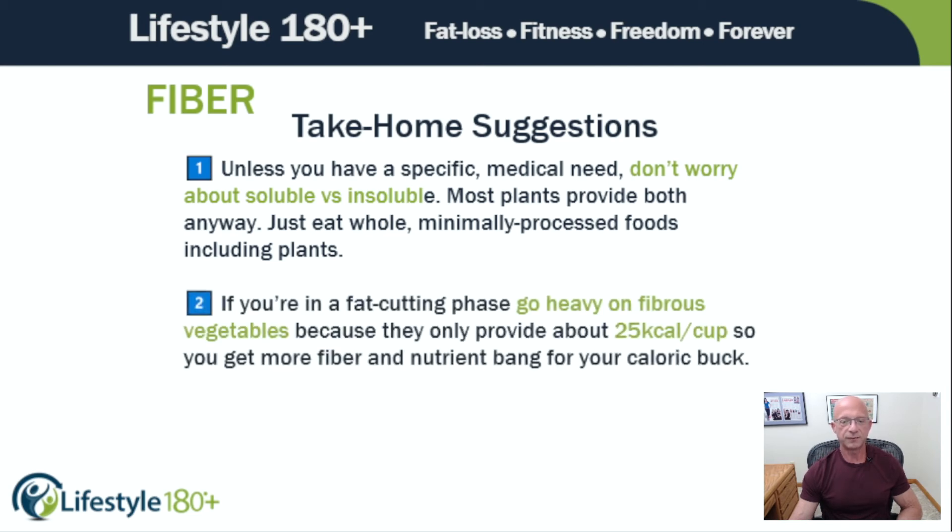Number two: if you're in a fat-cutting phase, go heavy on fibrous vegetables — which is what we promote anyway. Go heavy on fibrous vegetables because they only provide about 25 calories per cup, so you get more fiber and nutrient bang for your caloric buck. You can get a lot of fiber in legumes, nuts, and some fruits, but all of those provide more calories per cup than fibrous vegetables. I'm not saying don't eat those things — just that fibrous vegetables give you a big fibrous bang for your buck when cutting.